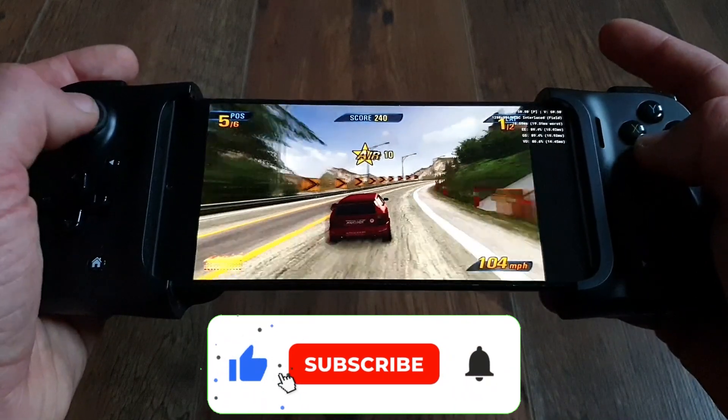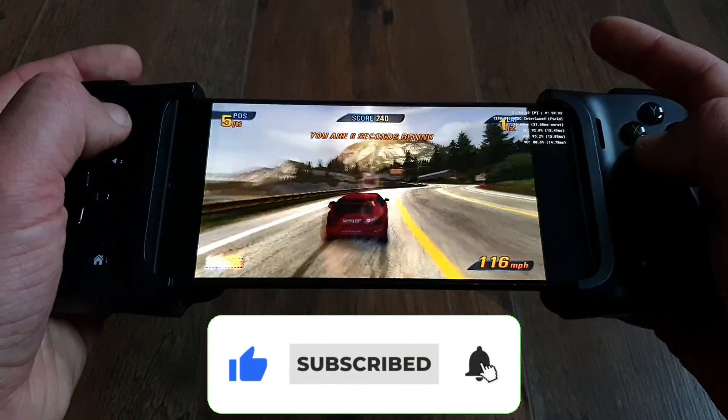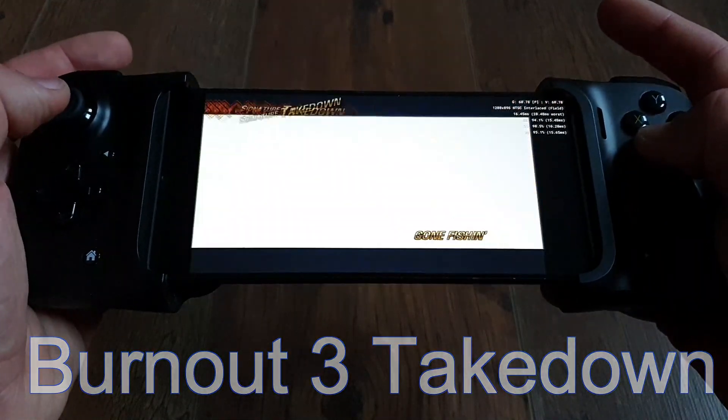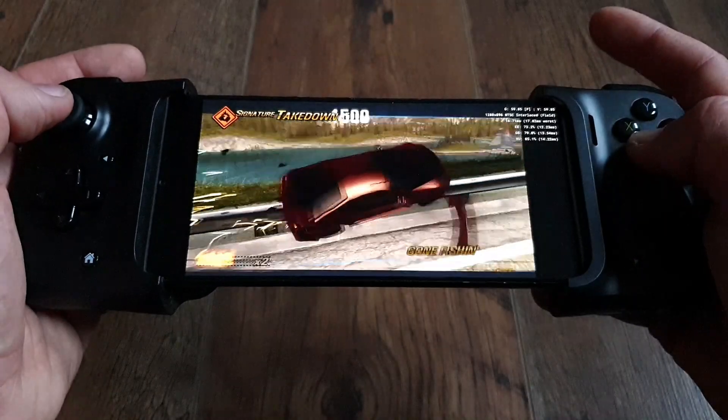Also guys, if you are enjoying this video, like and subscribe because there is certainly more to come. Step 2: install the emulator and try it out. If you've ever installed any emulator, this is basically the same thing.